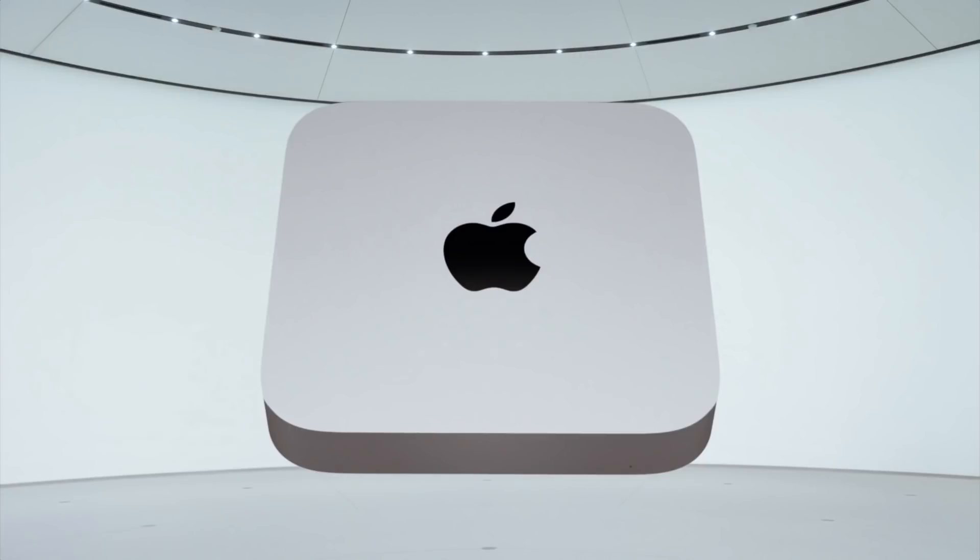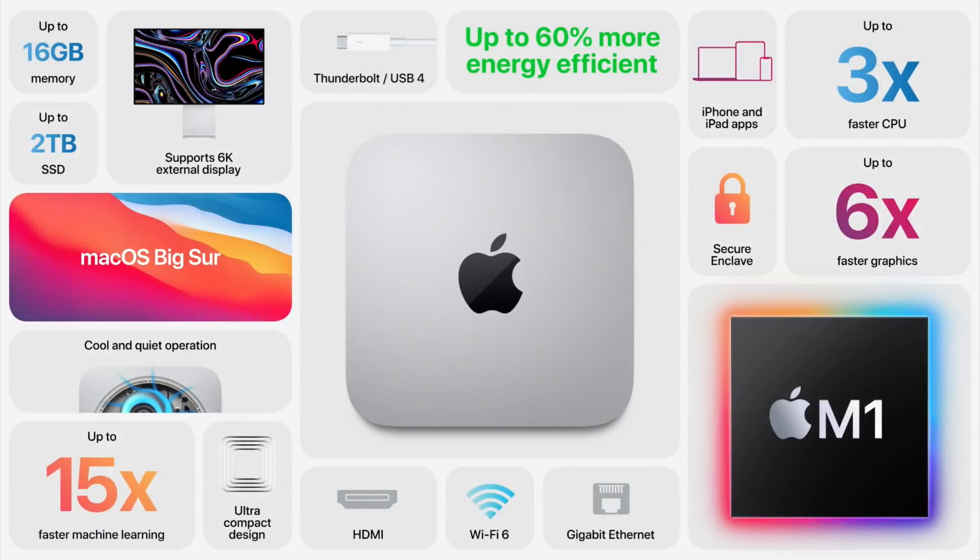Apple also announced a new Mac Mini, which was a surprise since no rumors really mentioned this. It uses the same M1 chip and features the same performance enhancements, although of course battery life doesn't matter on a Mac Mini.